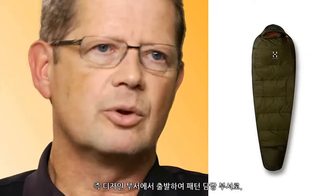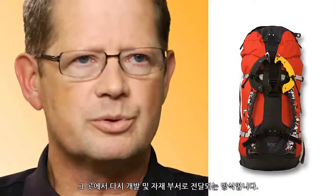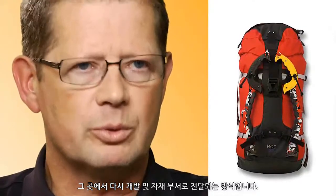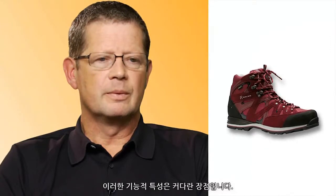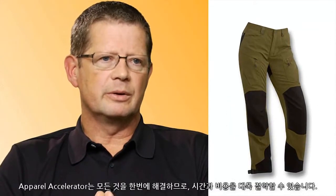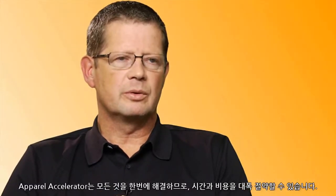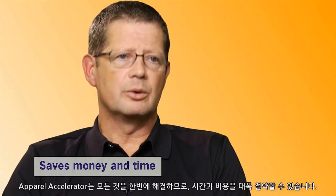The way we work with Inovia V6 is basically following our own process, which means that it starts with design, moves to the patent department, moves to the development and sourcing department. We take great advantage of the attributes and the functions of the apparel accelerator, and it saves us a huge amount of money and time not to have to configure everything to our own needs.